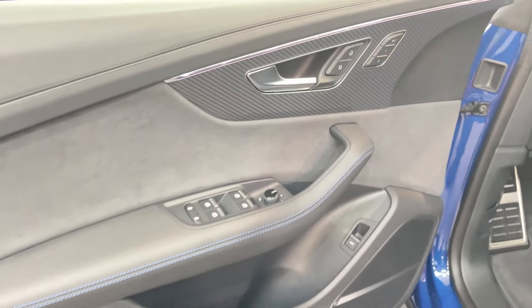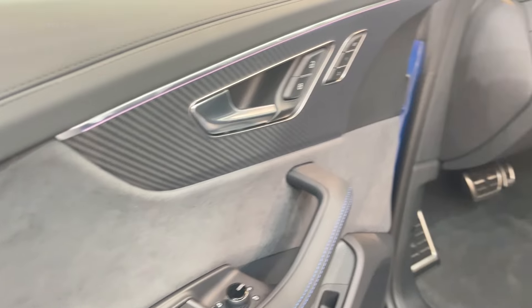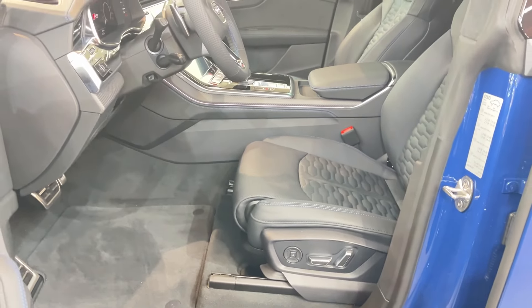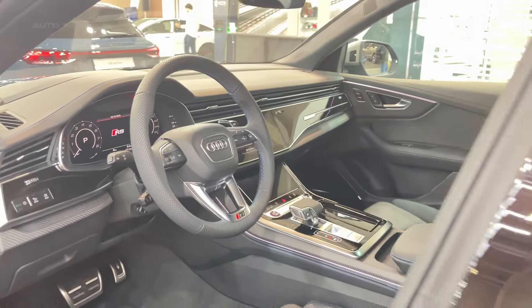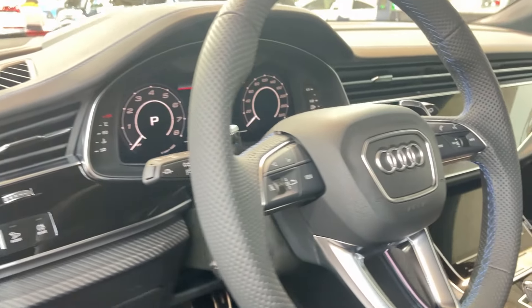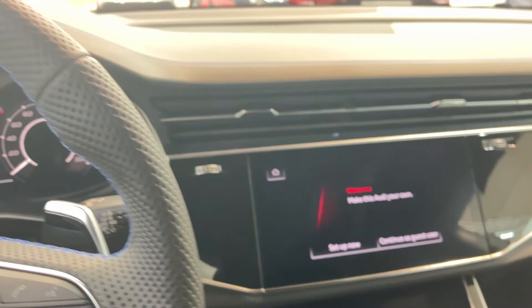Step inside, and it's typical Audi excellence. You can choose between red or gray RS design packages, which add contrast stitching everywhere. There's micro suede on all the touch points — steering wheel, shifter, center console — and you can option even more if you want. The 12.3-inch digital cockpit gets an exclusive shift light indicator in manual mode, which is just cool.